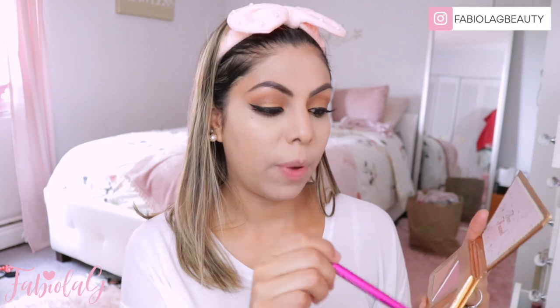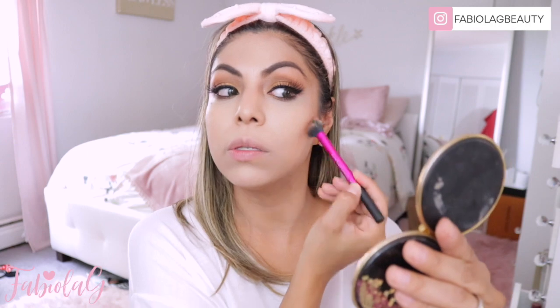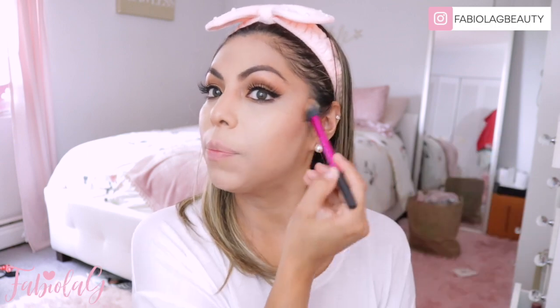So the concealer is done. I'm going to go in with my Too Faced Bronzer. This one is from the holiday edition, but I love this color. If you guys have any other bronzer you can use that to contour, or you can use the cream contour. I personally like to use powder contour just because it blends better for me. I always like to blend up and then go towards my temples.